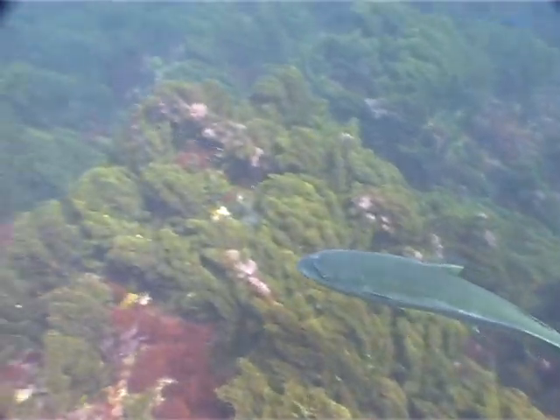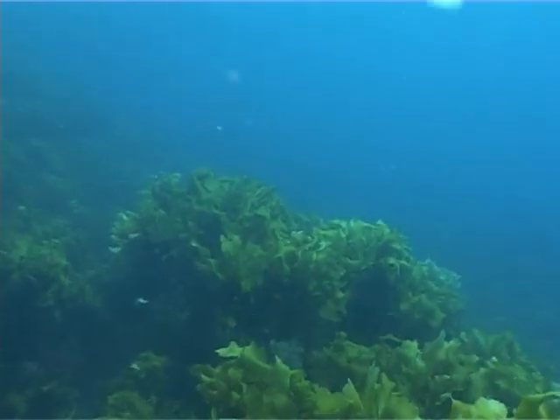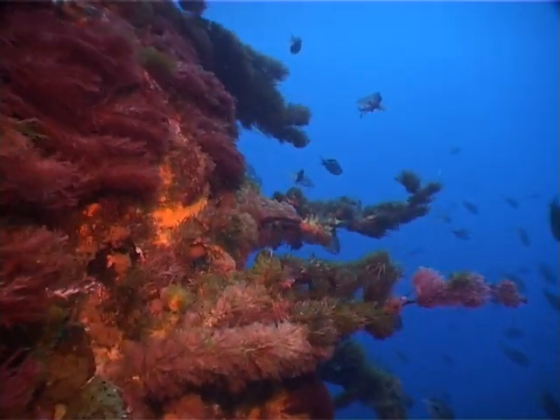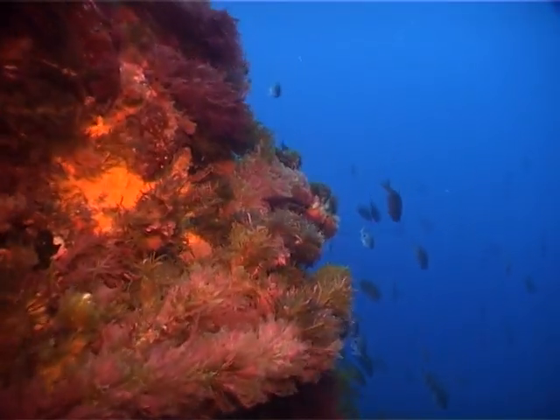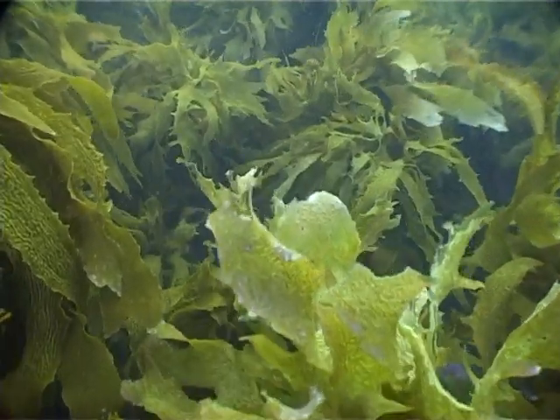Many marine animals eat sea plants. These animals are in turn eaten by larger animals. When these marine animals die, plants absorb their nutrients in order to help them grow. And so the cycle continues.